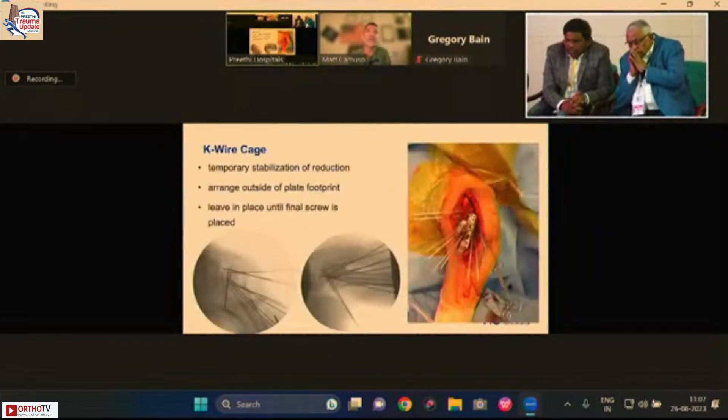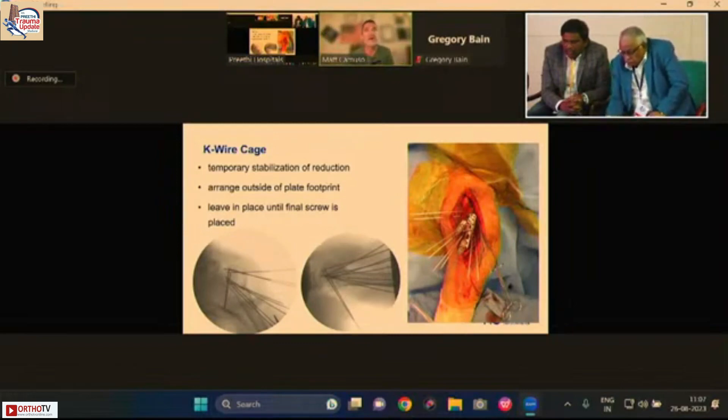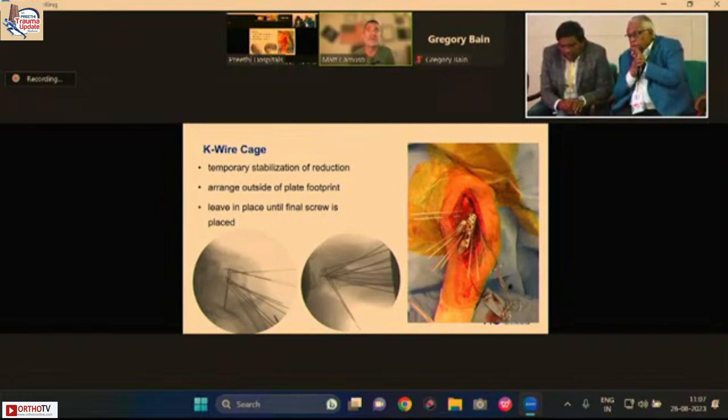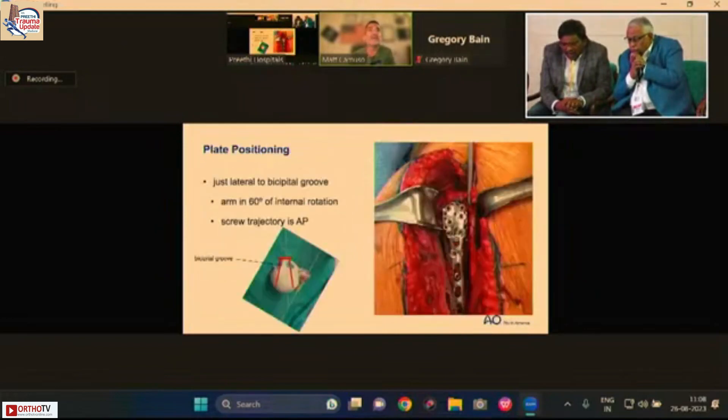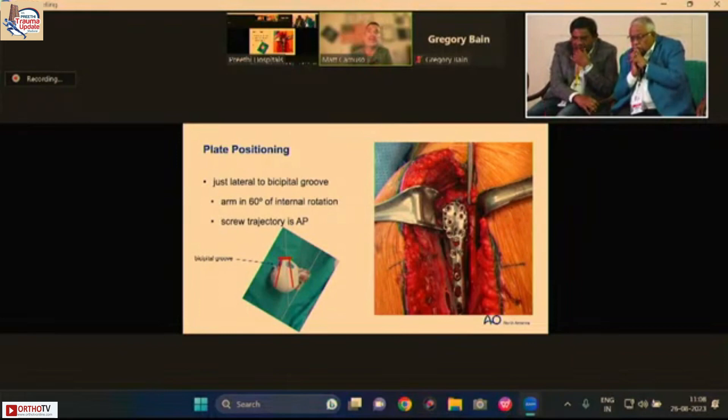The K-wire cage technique, developed by Steve Bederski — the calcaneus specialist — involves placing K-wires all around the fracture and then dropping the plate right in, knowing exactly where the plate will sit. The K-wires remain throughout until the final screw is placed, ensuring the fracture doesn't displace. The final result I'm quite happy with.